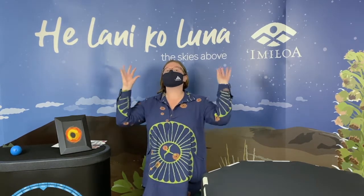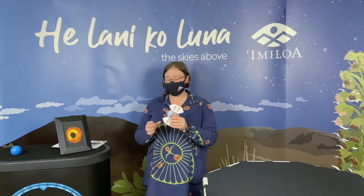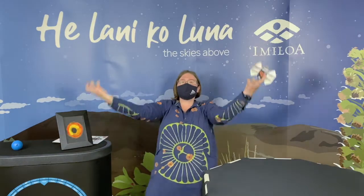Black holes can gain mass and become bigger by consuming material, which leads us to the second most common type of black hole in the universe: supermassive black holes. Supermassive black holes have the gravitational pull of 1 million to 40 billion suns. That is huge!